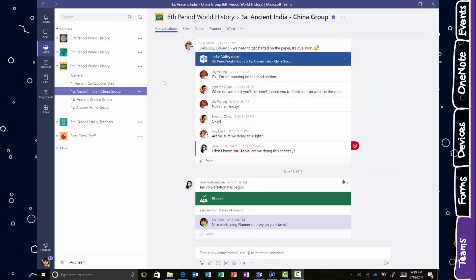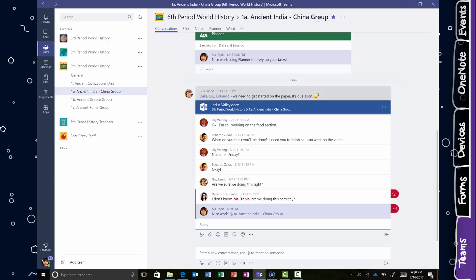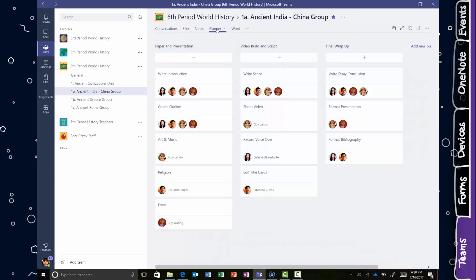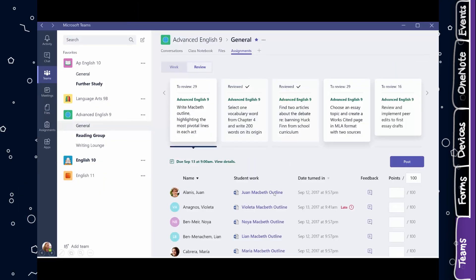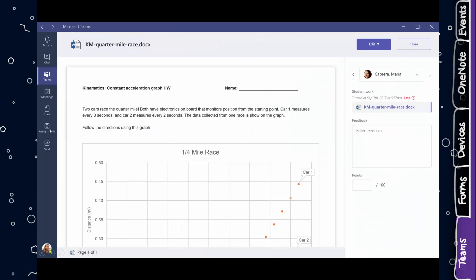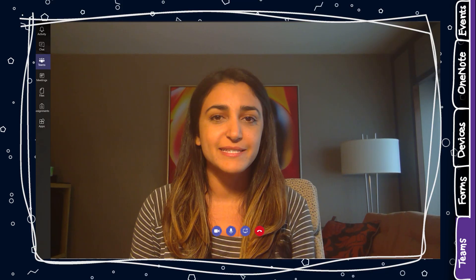Apps also integrate directly into the Teams experience, so teachers can keep everything their class needs right at their fingertips. They can quickly access the Office 365 apps they know and love like Word, Excel, PowerPoint, and Planner, and so much more, and customize their classroom with education apps from partners like Busuu and Flipgrid. And now with end-to-end assignments management in Teams, teachers can move effortlessly and quickly from assignments creation and distribution to grading and feedback in a snap.